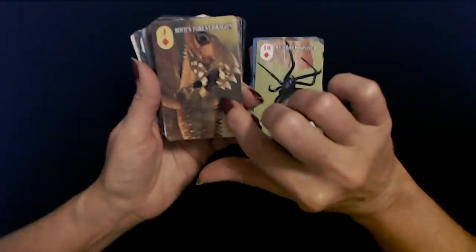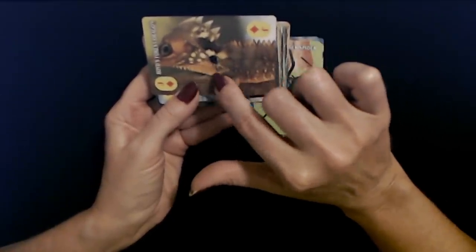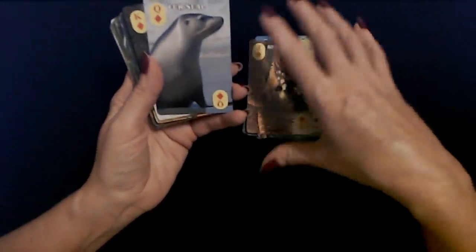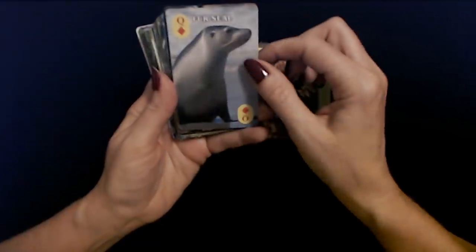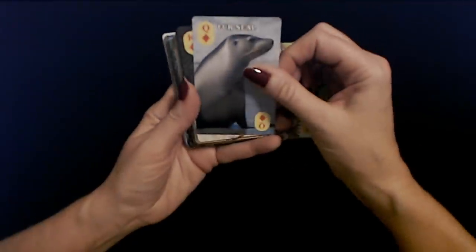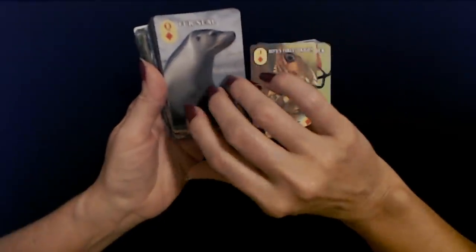The jack of diamonds is a Boyd's Forest Dragon. Look at that little fella — like he's got on a motorcycle helmet with spikes on top, and he has little spikes on his back and throat. He's spiky. Queen of diamonds is a fur seal. It looks shiny — you can see the sun shining on the fur, kind of gray with blue, and the cute little whiskers and tiny ear. They're related to dogs — they have a common ancestor with dogs.